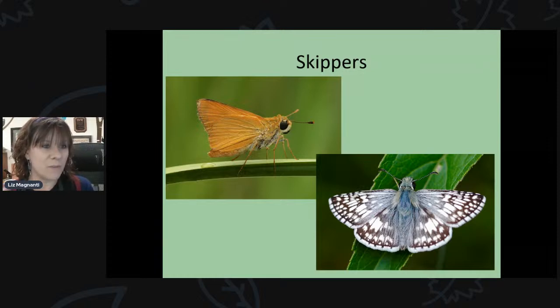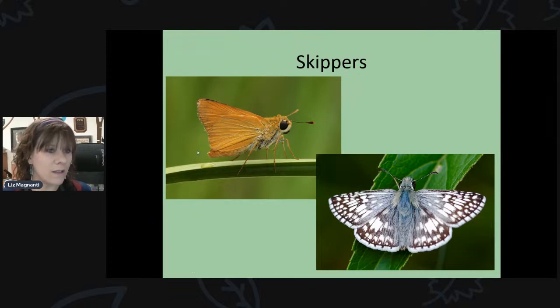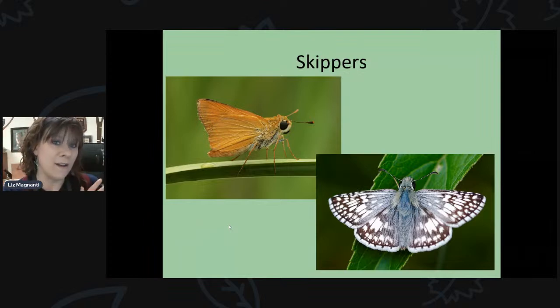There are many different types of butterflies around here. Skippers are one group — they're very small, often orangish in color, with very triangular-shaped wings. When they fly, it almost looks like they're skipping through the air, which is how they get their name. There's also a really beautiful black-and-white speckled skipper. We have quite a few different skipper species around.